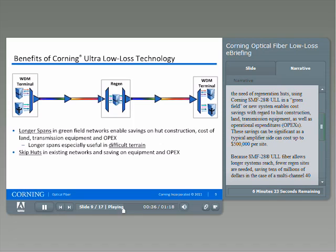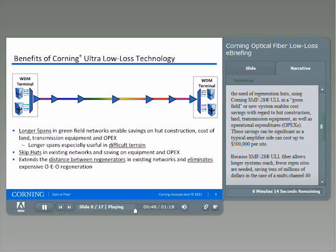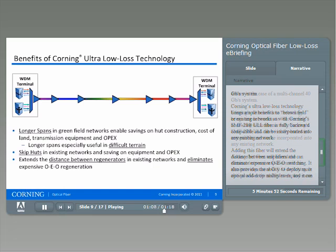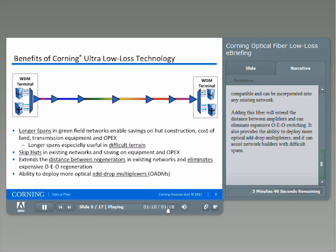These savings can be significant, as a typical amplifier site can cost up to $500,000 per site. Because SMF28 ULL fiber allows longer systems reach, fewer regen sites are needed, saving tens of millions of dollars in the case of a multi-channel 40 gigabit system. Corning's ultra-low loss technology brings ample benefits to brownfield or existing networks as well. SMF28 ULL is fully backward compatible and can be incorporated into any existing network, extending the distance between amplifiers and eliminating expensive OEO switching.